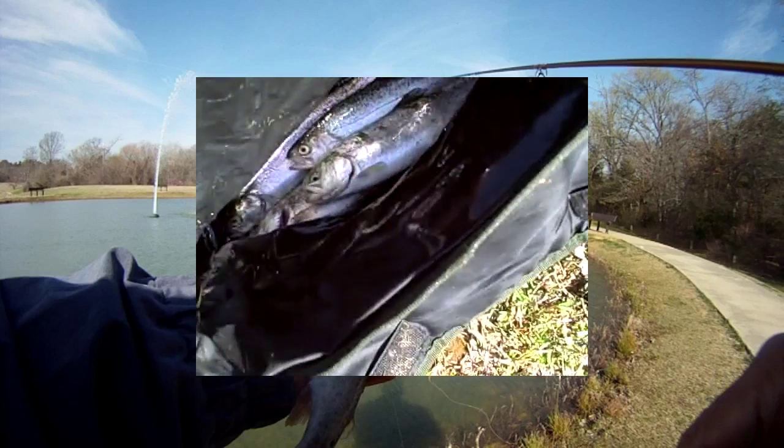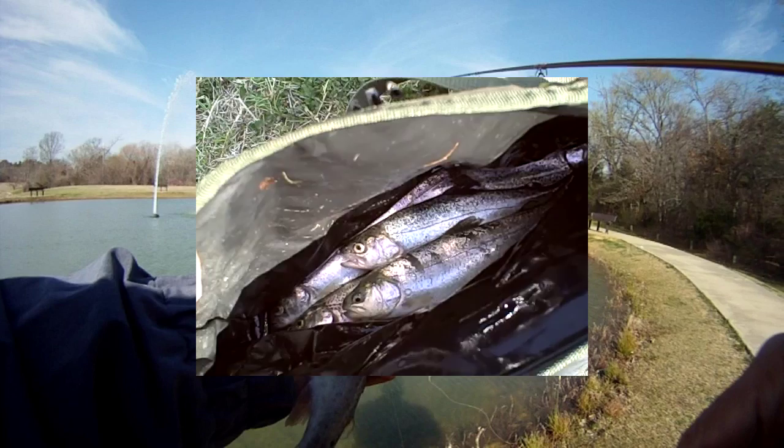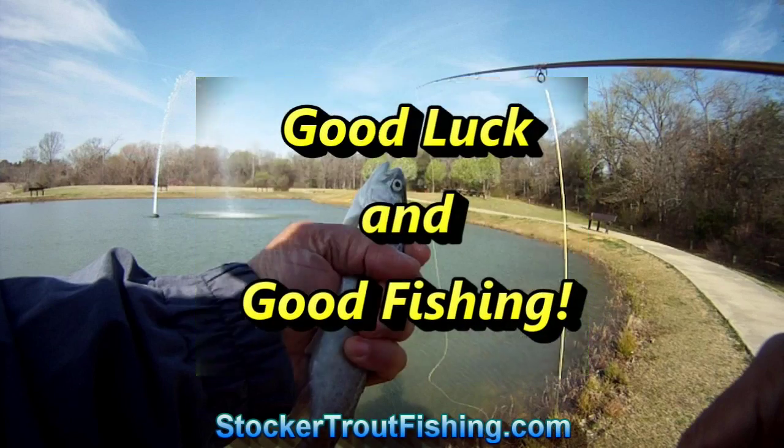We got our limit of five. Two went for the near deer and the rest went for the Griffith Gnat on that tandem rig. Until next time, we'll catch you all later — good luck and good fishing. We'll see you all next time.